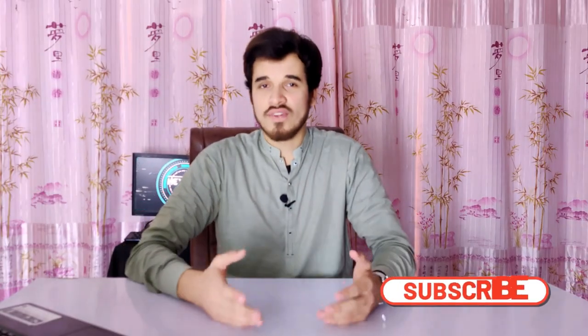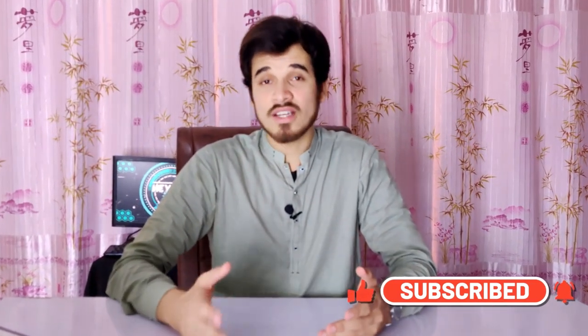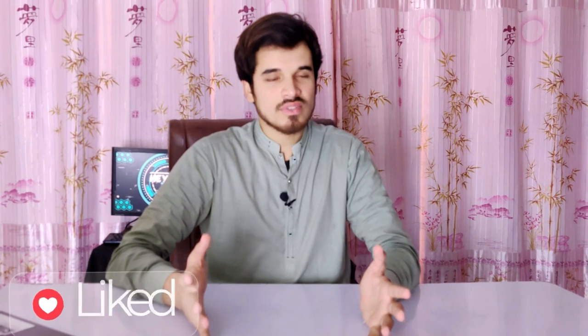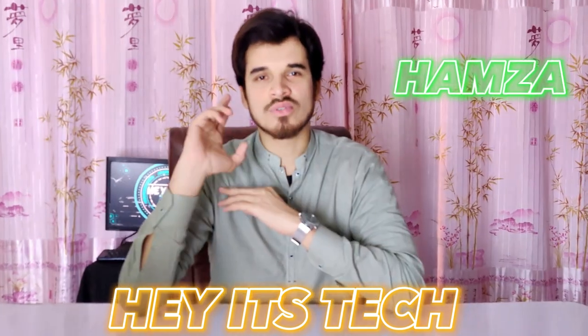If you found this review helpful and useful, please consider subscribing to the channel and pressing the bell icon to be notified of new videos. If you liked this video, give it a thumbs up and leave your thoughts in the comment section below. My name is Samza, this is Hextech — see you in the next video. If you want to watch the full review on the Xiaomi 13 Ultra or the Redmi Note 12 Turbo, those videos are linked here. Thank you for watching.